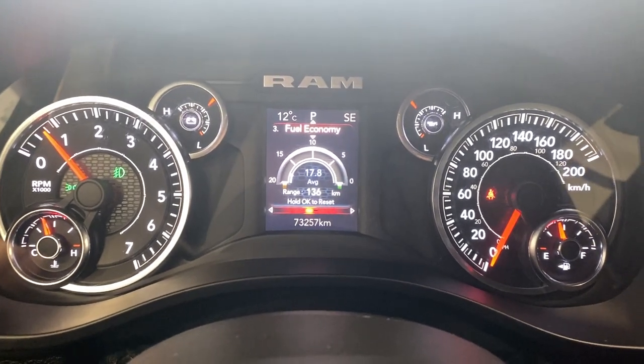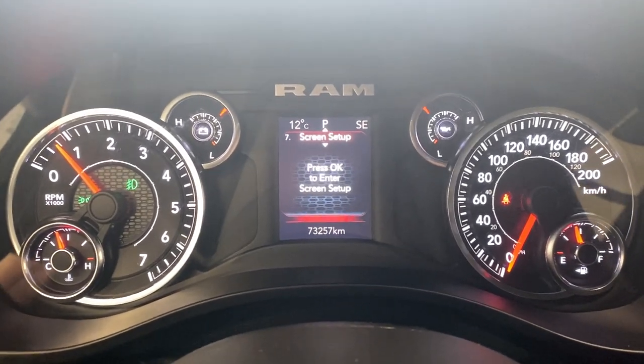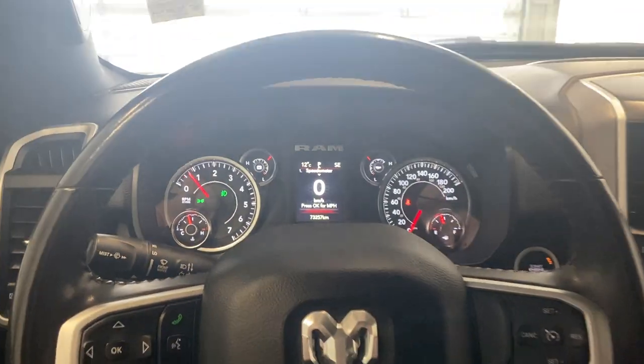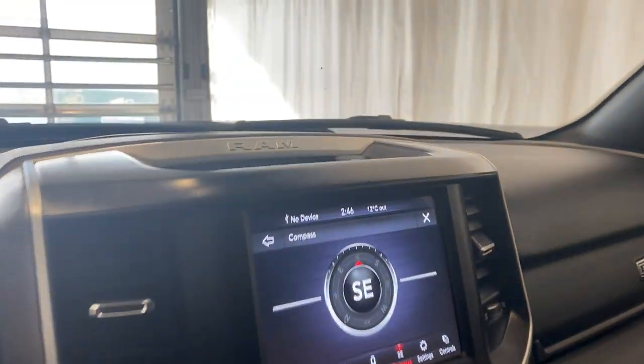For fuel economy, you do get access to your trip information. You get your audio entertainment display, messages if there's anything wrong with the vehicle, screen setup display to customize accordingly, and a directional compass on the top right corner with the digital speedometer.